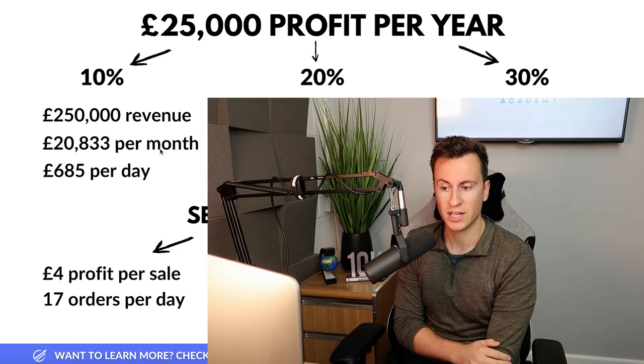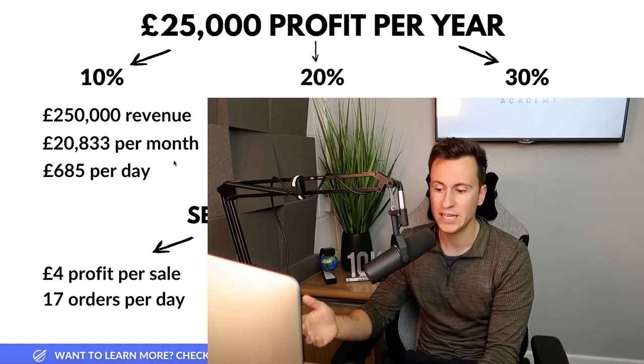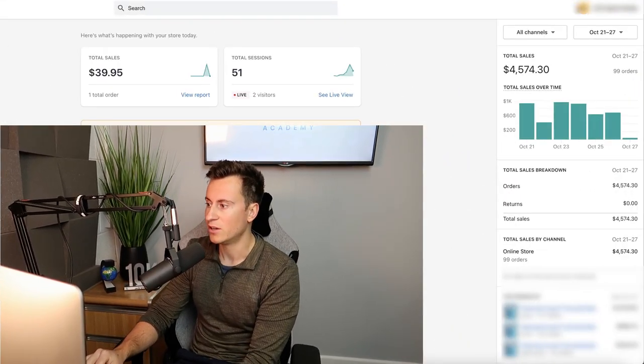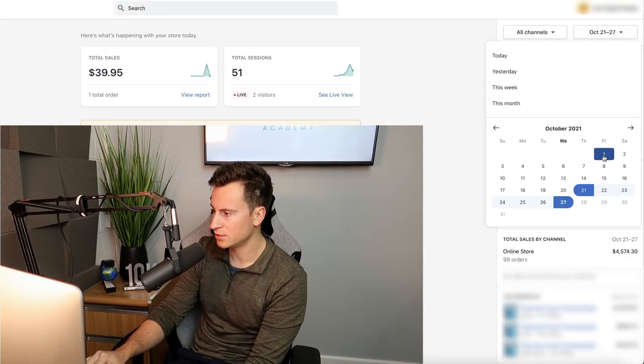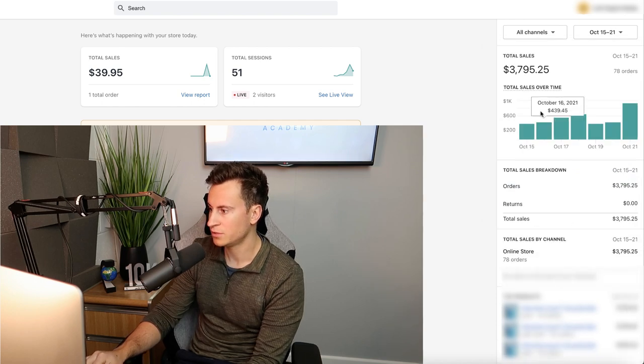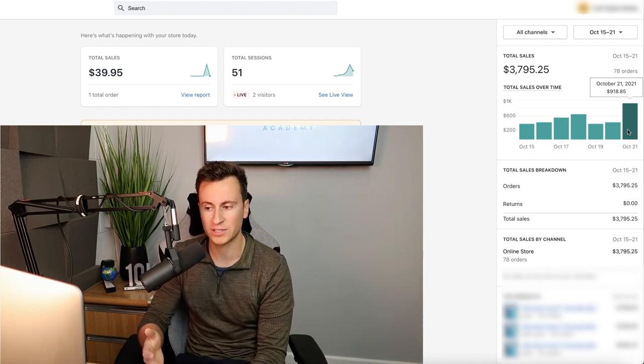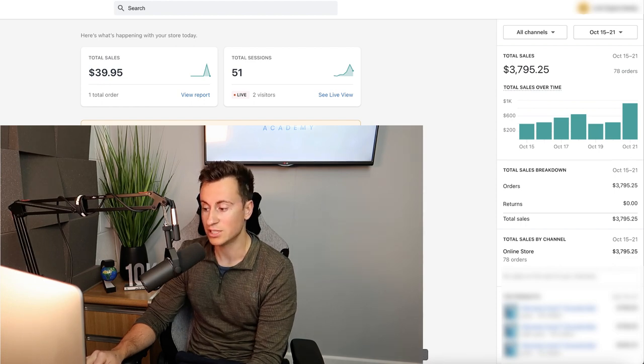A handy exercise to make things more realistic and achievable is to break it down into smaller goals. Instead of saying 'I want to achieve 250 grand this year,' break it down to a monthly goal — just over 20,000 pounds per month. Breaking it down even further, you only need to make 685 pounds per day. As you saw in that store I showed you, within the first two weeks I was able to achieve the sorts of numbers needed to reach that 25k profit per year figure. With the right strategy, you can scale up pretty quickly.